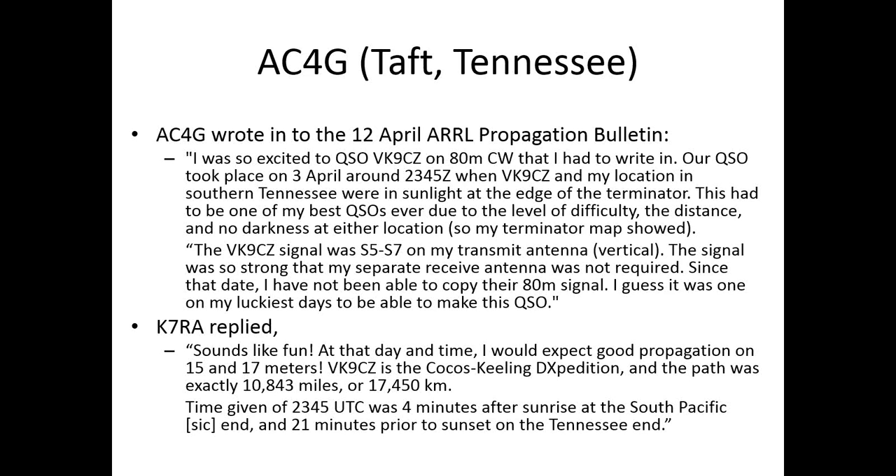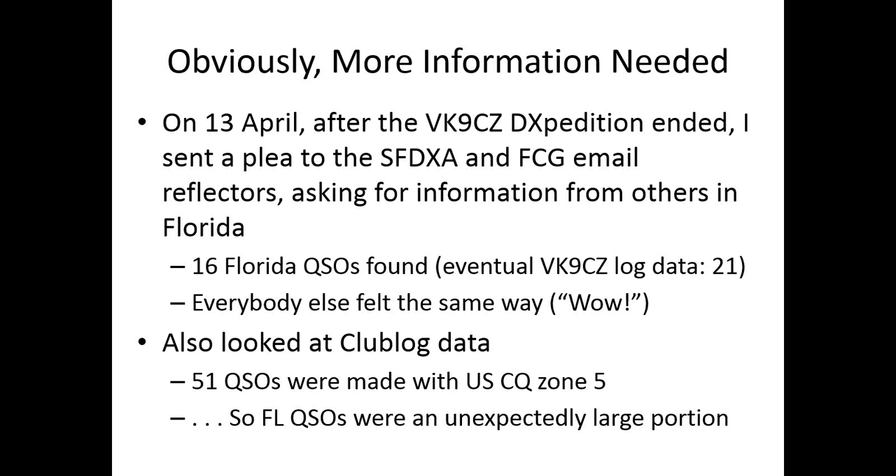That lit the fire underneath me. After the expedition ended I contacted the South Florida DX Association and the Florida Contest Group email reflectors, asking for information from others in Florida about their Cocos Keeling experience. Everybody felt the same — wow, that was fabulous. Looking at the club log data, there were 51 contacts made with US Zone 5, and the Florida contacts were unexpectedly large even accounting for our large population. Kai Siwiak, KE4PT, made the rational suggestion to look at the spots and see what we could learn.